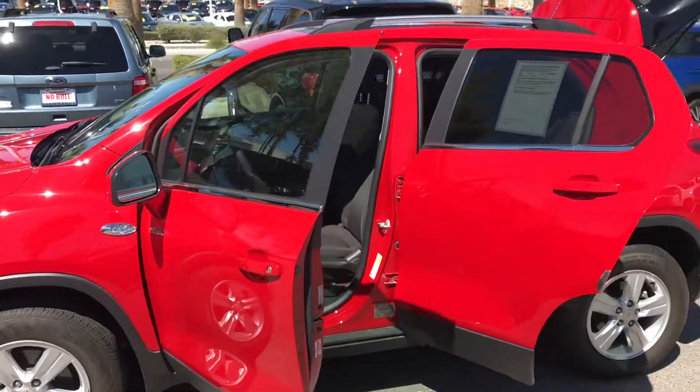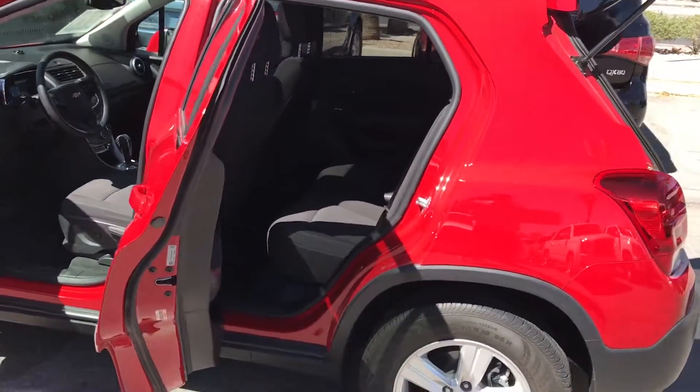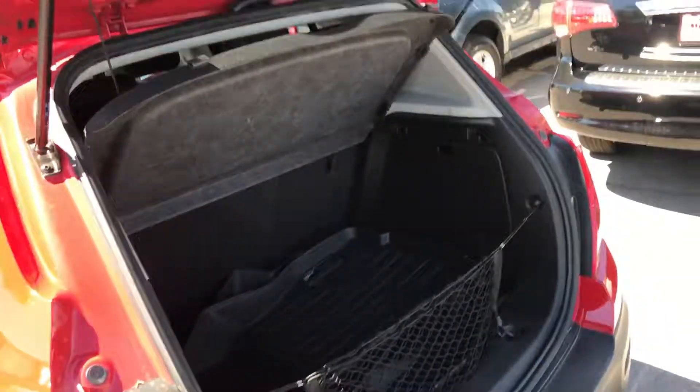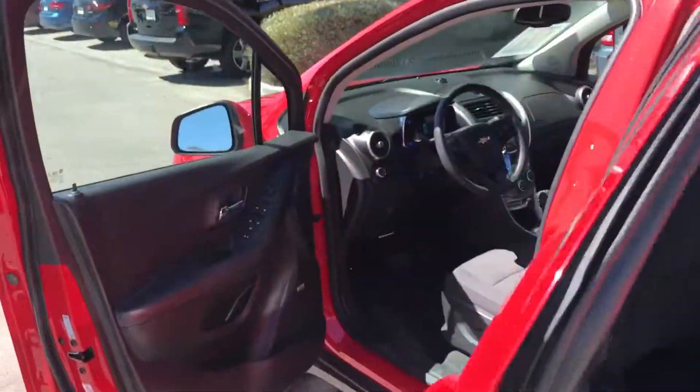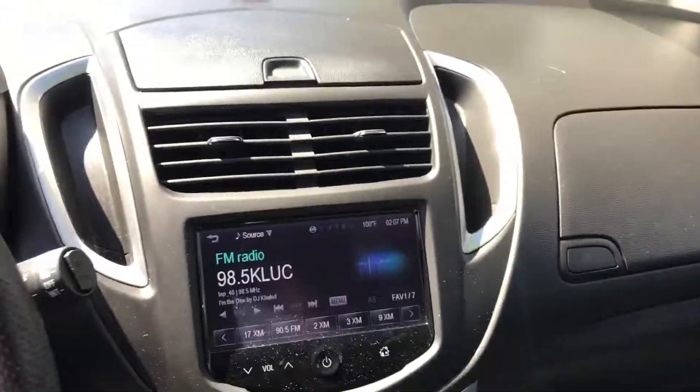Hey Julian, this is our 2016 Chevy Trax that Teresa mentioned you were interested in. It only has 37,000 miles on it. You've got a wall outlet in the back. You've got your floor mats that are all weather. And then up front you also have a touch screen with backup camera. We've got quite a bit of features here.